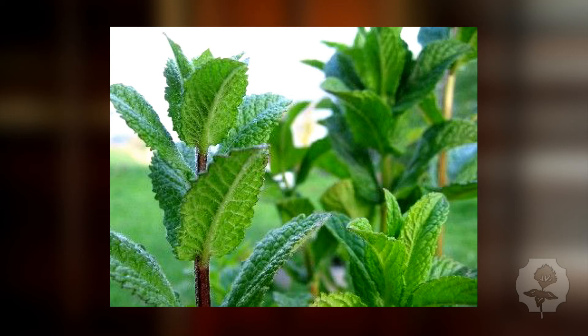Catnip is edible. It has the reverse reaction in us than it does with the feline persuasion. Catnip does grow around here, but it's very rarely found in people's backyards, so it's not included in this list. If you've got a lot of water, you'll find catnip naturally growing on your property — it likes water and likes to have a lot of it.